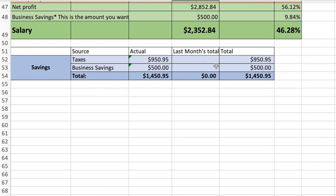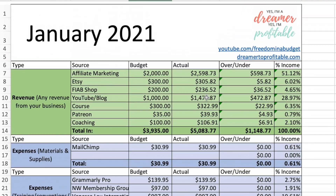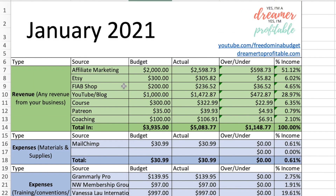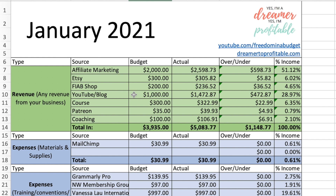I'm starting this fresh for the new year, so that's why it doesn't have anything for last month. Taxes automatically populates the $950.95, and the business savings automatically populates as $500. At the end of the year it'll give me a total as well. That is my budget for my business for January 2021 — and if you do want to pick up this template, I have it in the description box for free.